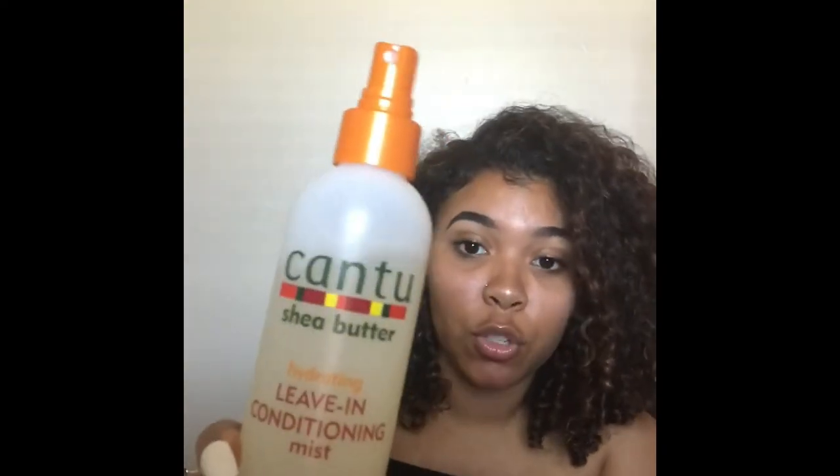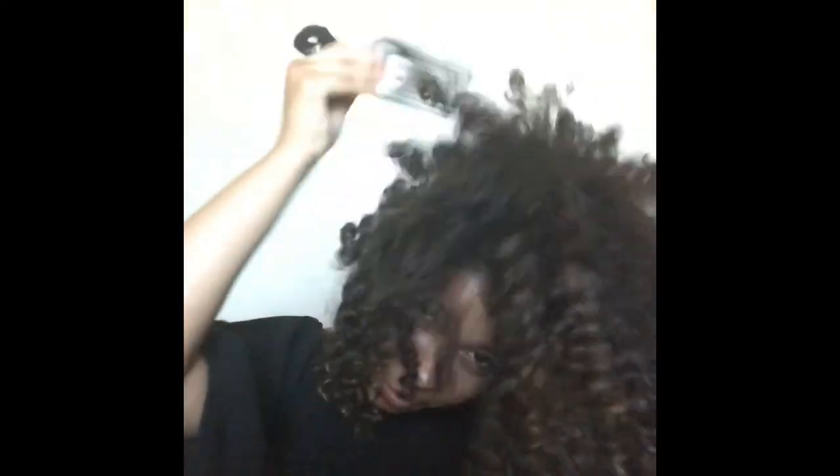If my hair's looking a little crispy or dry, I will go ahead and put some Cantu Shea Butter Leave-In Conditioning Mist. And of course, every curly girl has their handy-dandy pick — I like this one. You just flip your hair over and pick everything to give it a little bit more volume. I like a little bit of frizz because it gives me a little bit more volume.